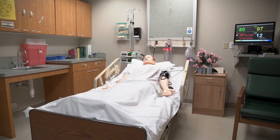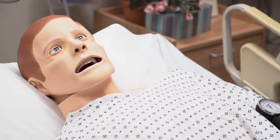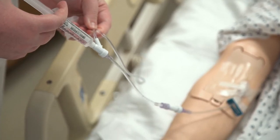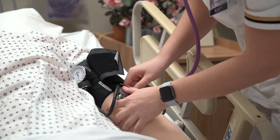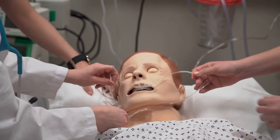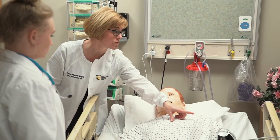A high-fidelity human patient simulator is a high-tech mannequin that produces all of the physiological processes that a real person would do. Every student in the undergraduate program will have hands-on time with one of those high-fidelity human patient simulators, and I always tell students this is as close to a real living human being as we can get with a mannequin.